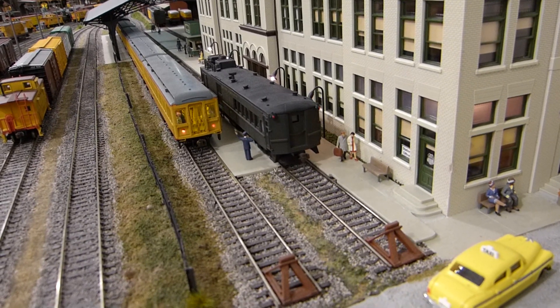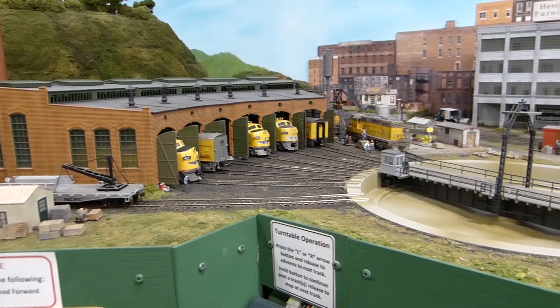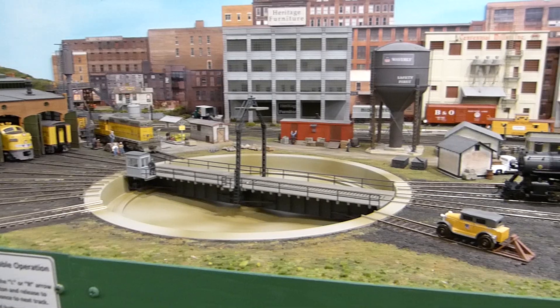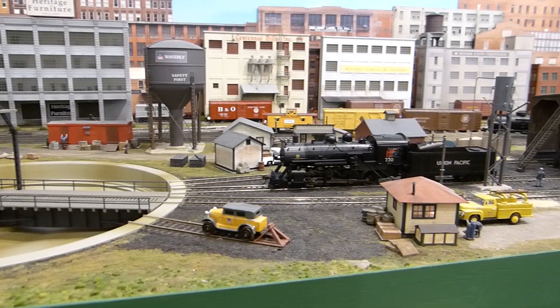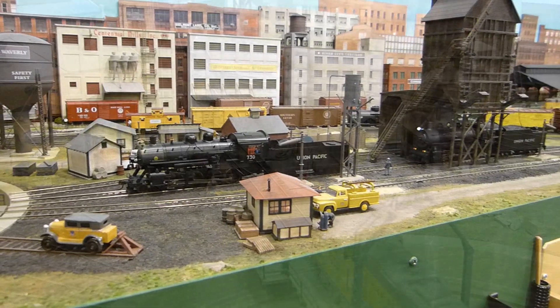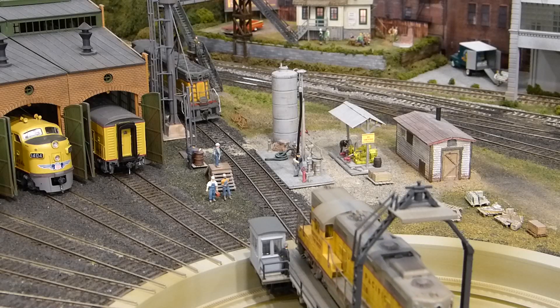We'll be traveling today with the superintendent, who has scheduled the subdivision's gas electric rail motor car to pick us up at the passenger station and take us on our tour. We have time before we depart, so let's take a look around the yard. Waverly Yard includes a large engine servicing facility supporting both steam and diesel motive power. We have a six stall round house with a 90-foot turntable, a large coaling tower, water columns fed from the large water tank, sanding towers for both steam and diesel locomotives, and a diesel fueling station.